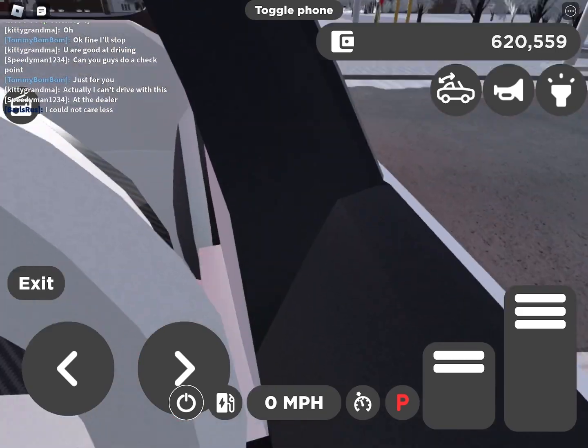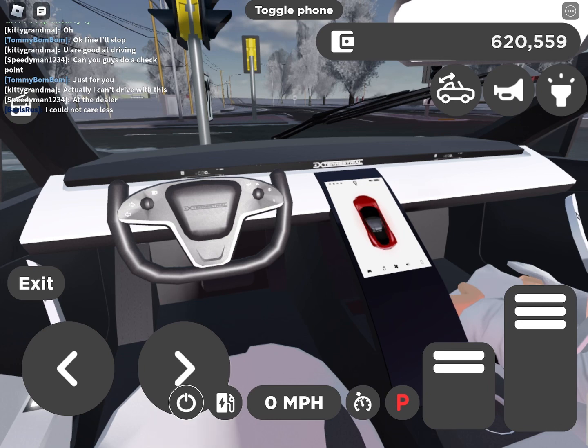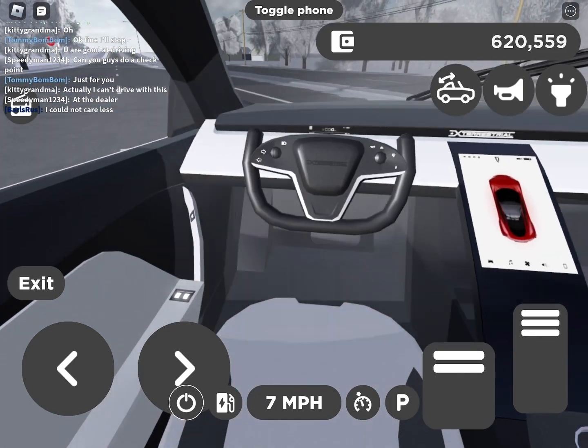First let me show you the interior details. It's very realistic. I don't know if you can see it, but it actually has the speed limit thing.